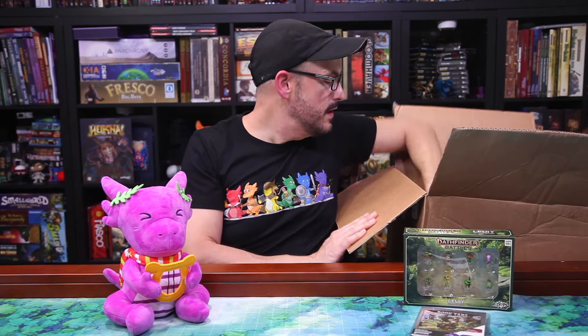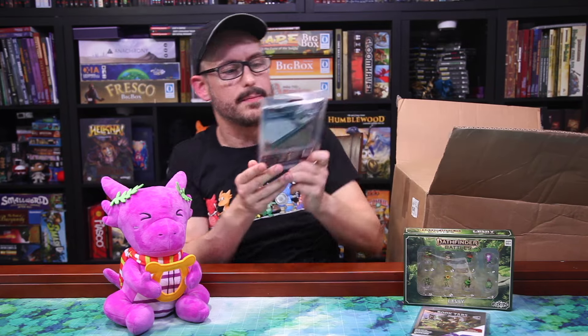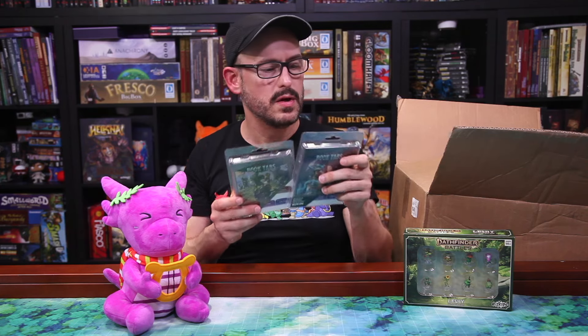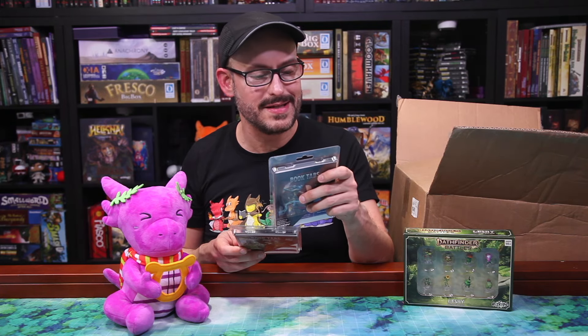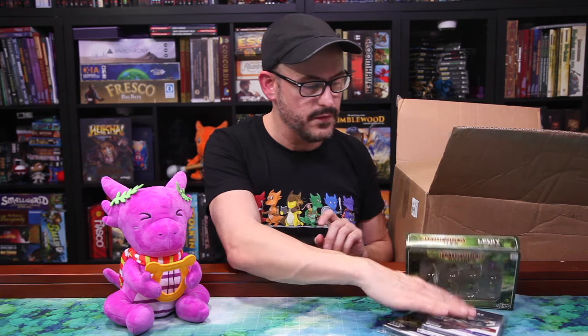Let's see if there's anything else small in here. We do have another set of book tabs. This one was for Shattered Obelisk — Phandelver and Below. And then this one is for Bigby Presents: Glory of the Giants. This one has 103 pre-printed book tabs — that's amazing — and then 21 blank ones. And this one has 59 pre-printed tabs and 13 blank ones for Phandelver and Below. So there are those if you need them for your books.